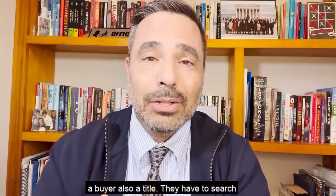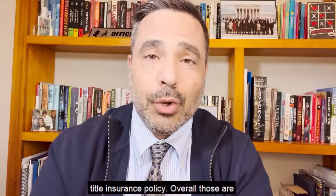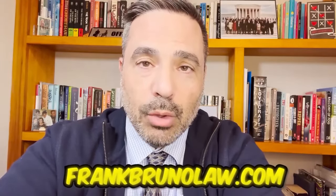A buyer also has title costs. They have to search the title and pay for a title insurance policy. Overall, those are the costs on both sides. If you need help or assistance, take a look at my website, frankbrunolaw.com.